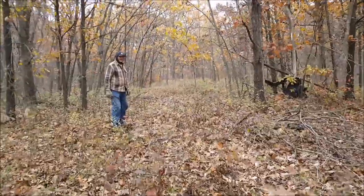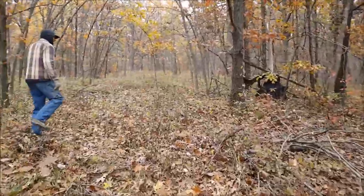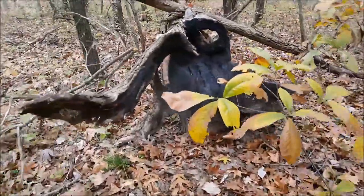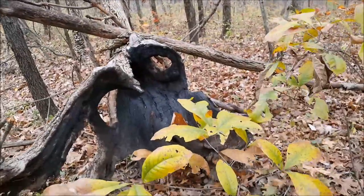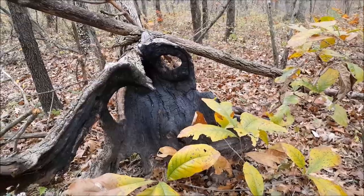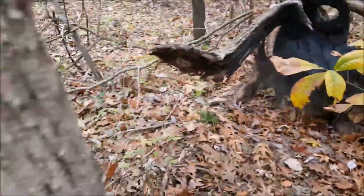But before we go looking at the other tree, let's take a little hike in the woods. Look at this — that's a tree that fell over but the base of it looks like it's been on fire. That's kind of interesting.